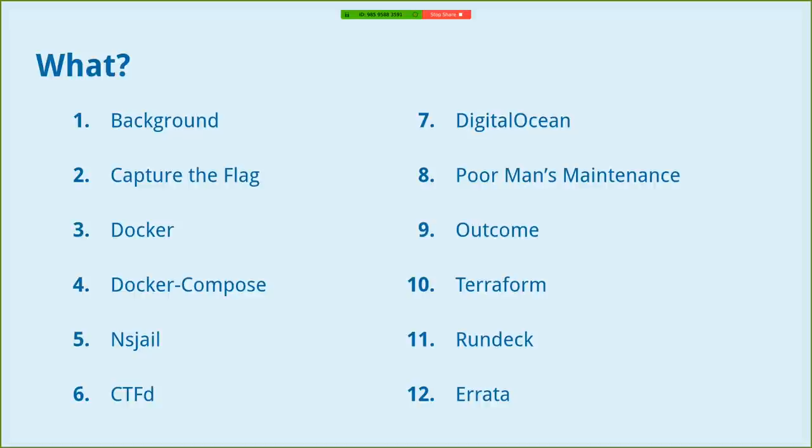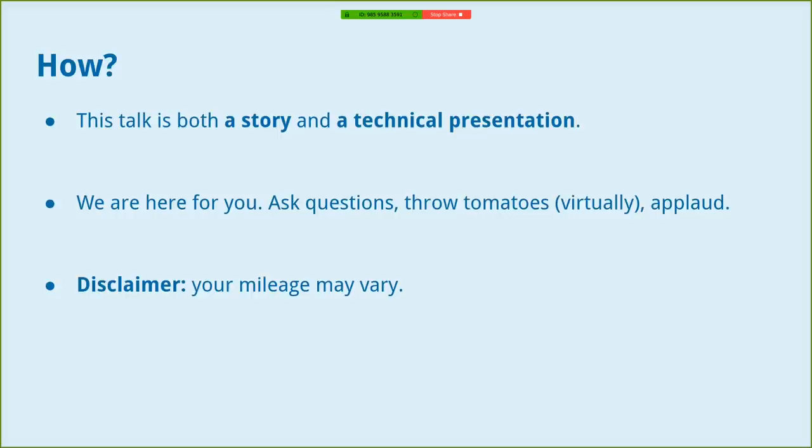These are the topics we're going to run through: the background of the capture the flag we ran, how we built it, the infrastructure we implemented, and infrastructure we hope to implement in the future — because we're hoping to run another CTF in June. This talk is meant to be both a story — explaining our experiences, what we learned, how we grew — and also covering some of the tech behind it. We'll throw in terms like Docker, NSJail, and others. Bottom line: we're here for you, and we want to make this informal and casual.